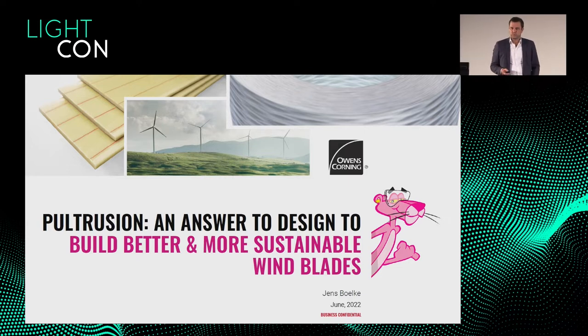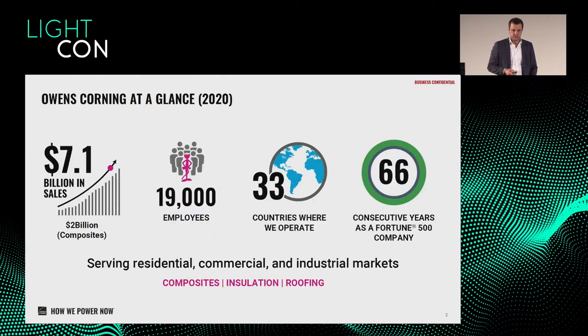So let me talk about pultrusion in wind — why in wind, and what makes it so efficient to use pultrusion instead of fabrics, which is also a great big business for us. We see longer blades and I will elaborate on that.